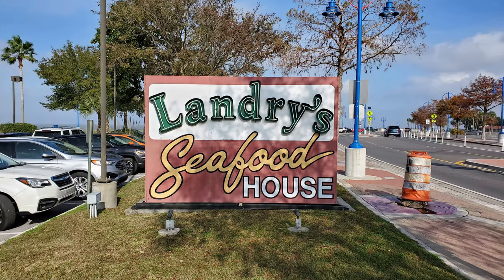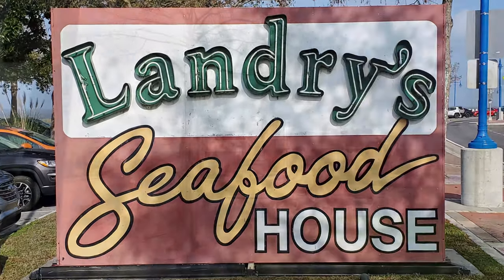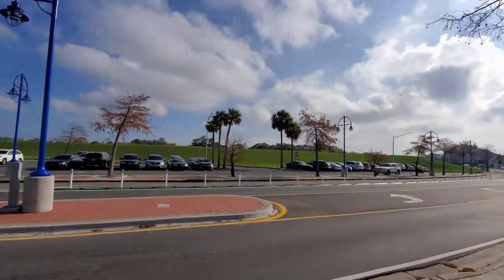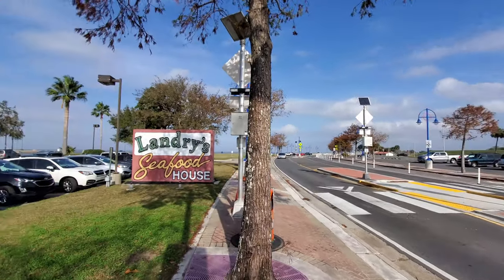In this episode of our New Orleans Travel Log, feast with me on some New Orleans seafood as we enjoy grilled mahi-mahi, blackened shrimp, and crab cake at Landry Seafood House for a restaurant review video.